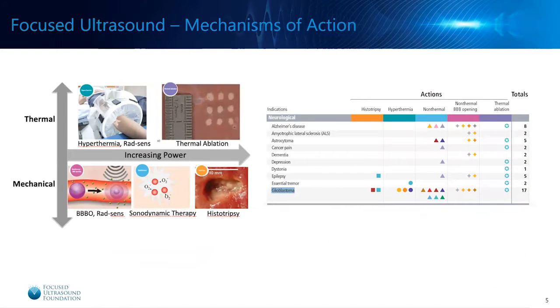Focused ultrasound has many different mechanisms of action, but for brain tumors in general, we really focus on the mechanical mechanisms, those being blood-brain barrier opening, radiation sensitization, and sonodynamic therapy. There are some studies looking at histotripsy as well, although we won't touch on that today. We're really going to focus on blood-brain barrier opening, radiation sensitization, and sonodynamic therapy as the mechanisms where focused ultrasound is really playing a role in the treatment of brain tumors.